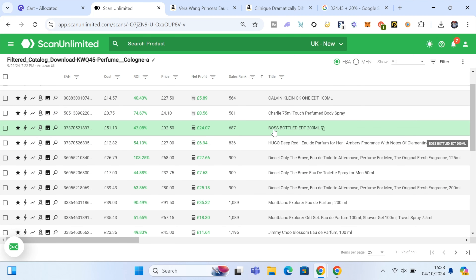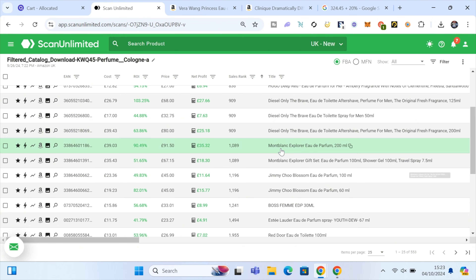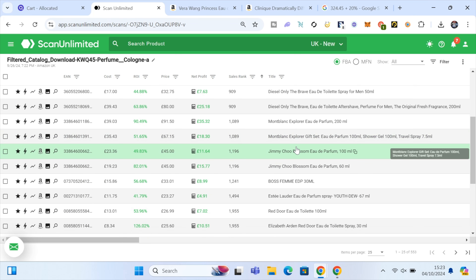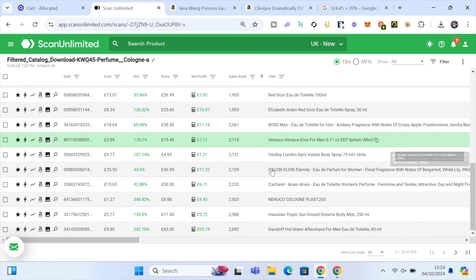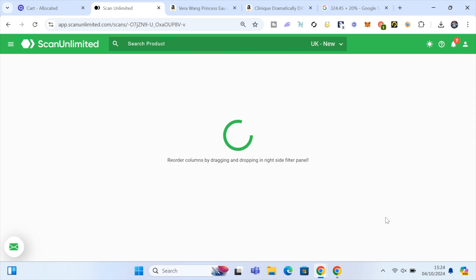Some products you can't sell on Amazon. Hugo Boss is restricted, I don't think you can sell Diesel, Mont Blanc, or Jimmy Choo either. With Scan Unlimited you can actually exclude certain brands — I haven't done it here so I'm just going to ignore those for now. Calvin Klein I also think is restricted. Let's jump to page two to see what else we can find.